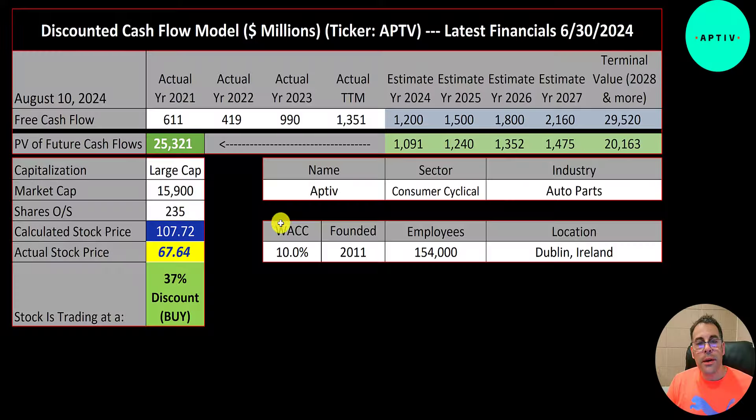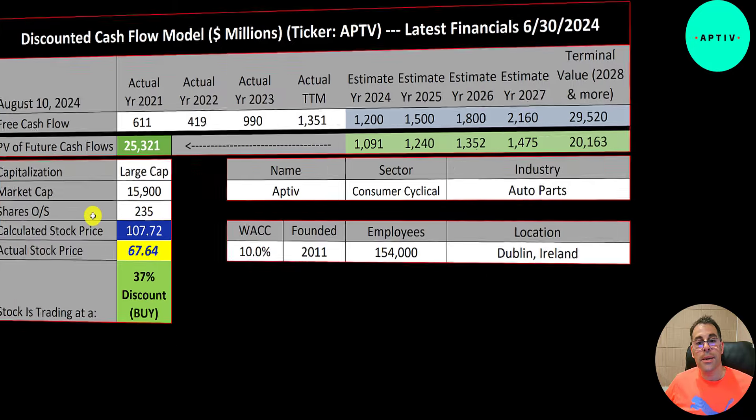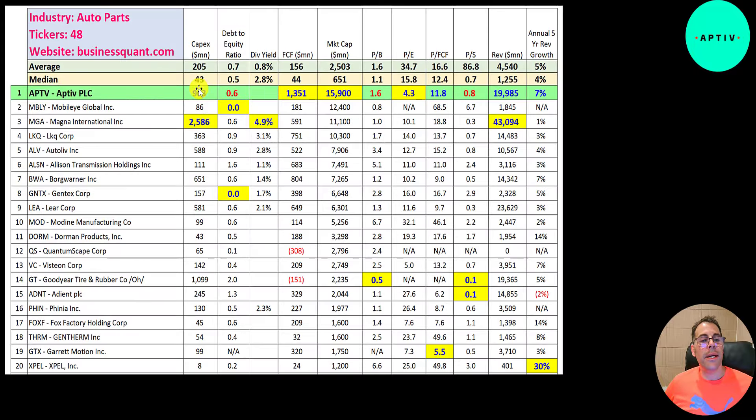This stock looks like a really good value — free cash flow is growing a lot. If they continue to grow it as the company projects, the stock should be over a hundred dollars, and I think there's a decent chance it'll break through 100 by next year. That's my price target. There are 48 companies in the same industry as Aptiv.